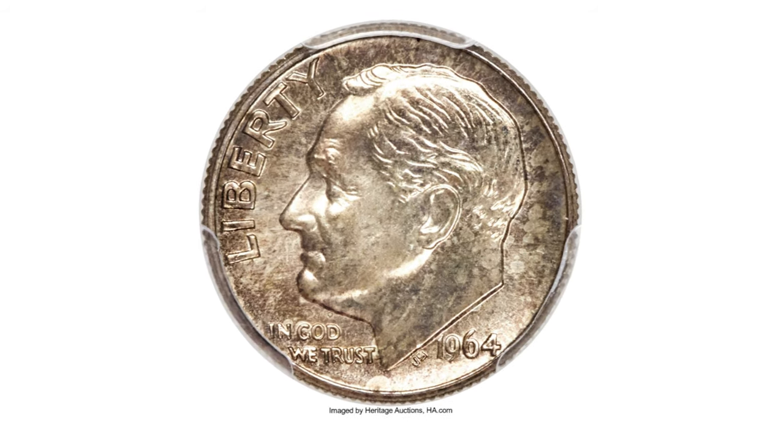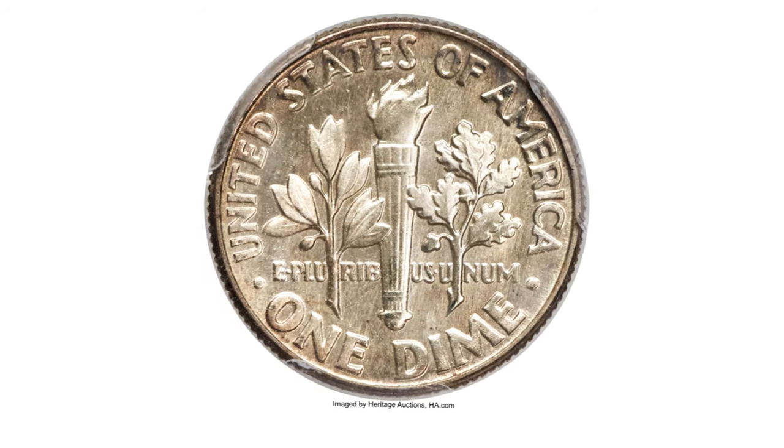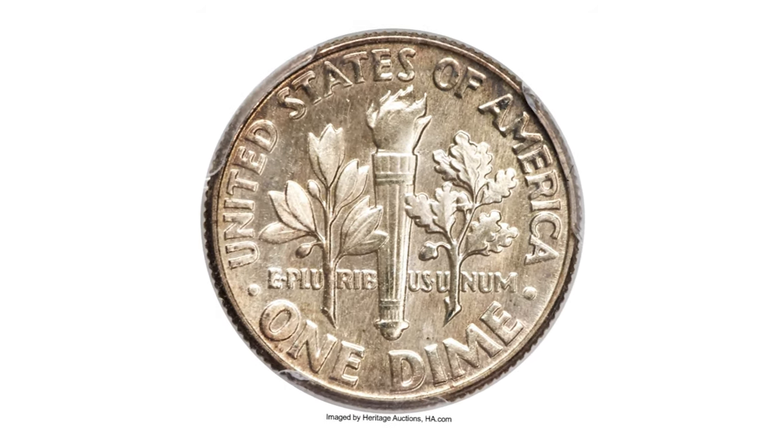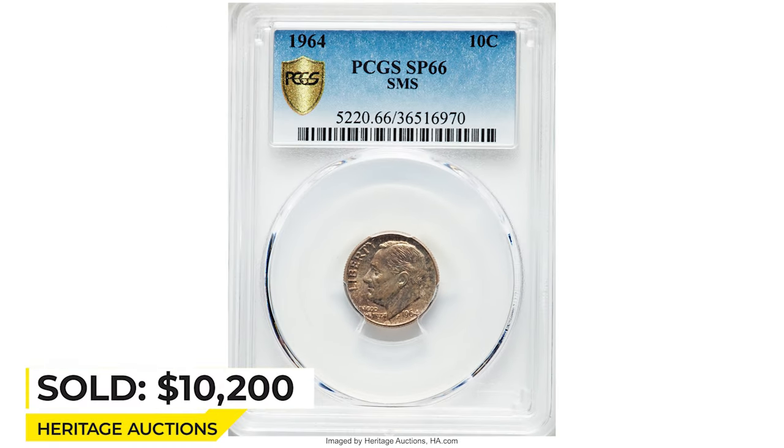This premium gem SMS dime displays razor-sharp detail and a dusting of champagne-lavender toning with no surface abrasions. Eye appeal is outstanding. Sold on April 25, 2019 for $10,200 at Heritage Auctions.